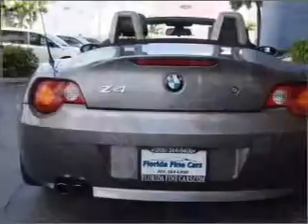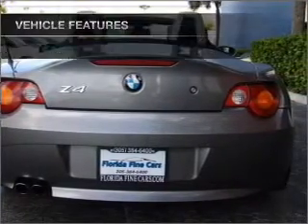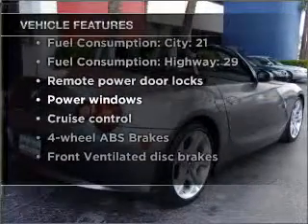Treat yourself to the splendor of a premium sound system. Anti-lock brakes help you bring your vehicle to a safe stop. And with these notable features, you won't want to miss out on the opportunity to own this amazing ride.